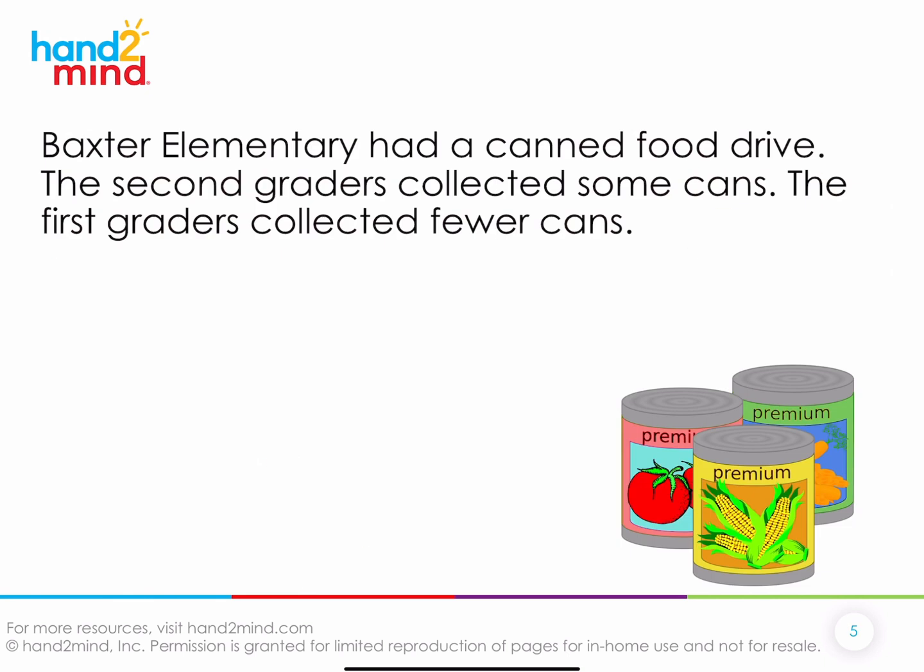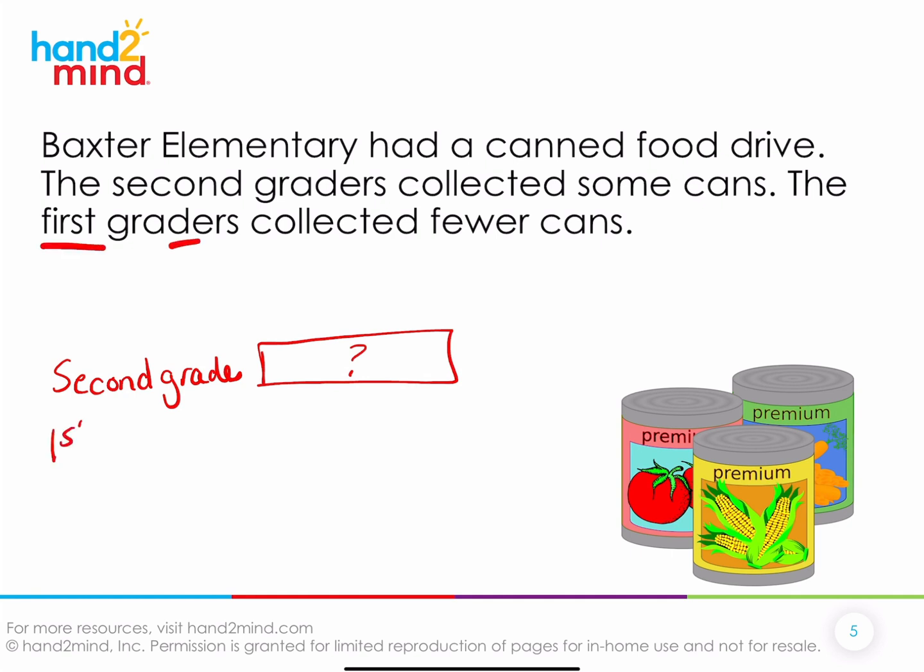Baxter Elementary had a canned food drive. The second graders collected some cans. The first graders collected fewer cans. Do you have a picture in your mind? The second graders collected some cans — we don't know how many yet. But I do know something about the first graders: they collected fewer, meaning they collected less. I don't know how much less, but this gives me a nice idea of what the picture in my head is. Let's keep reading to see if we get more information.